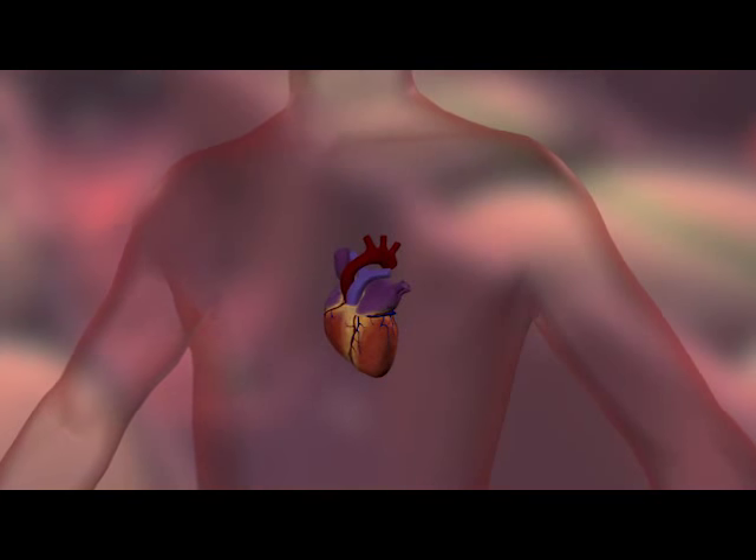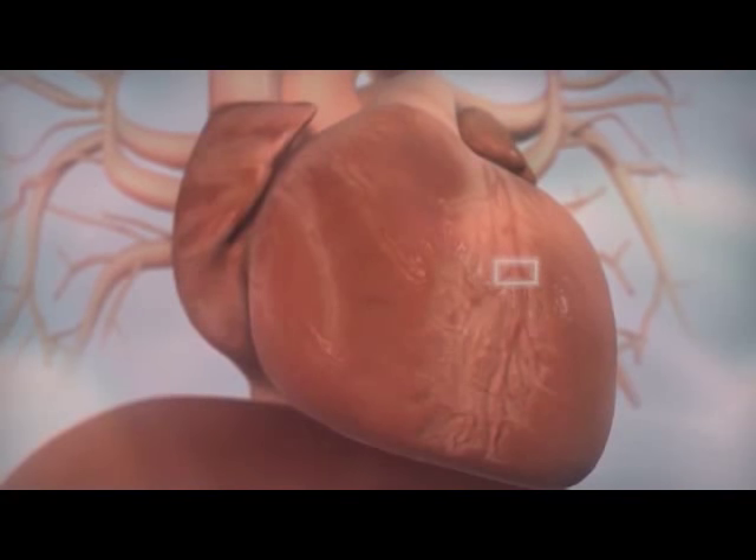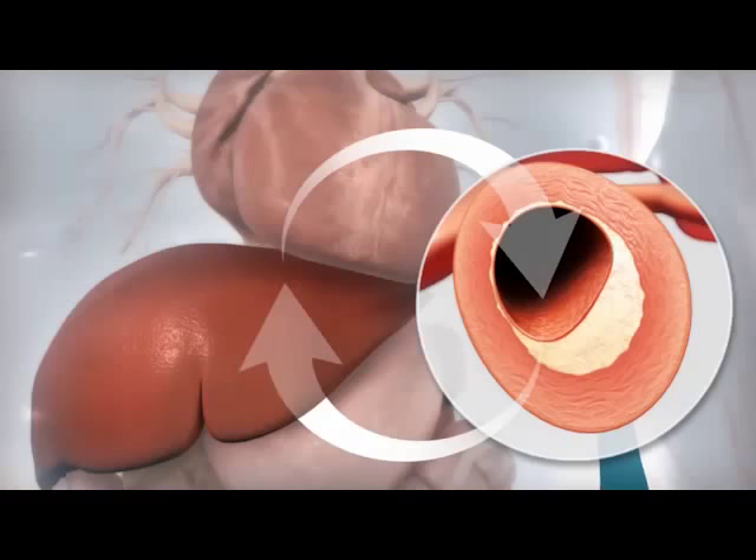Reducing blood lipid levels may lower cardiovascular risk. A buildup of cholesterol is part of the process that narrows arteries, called atherosclerosis, in which plaques form and cause restriction of blood flow.